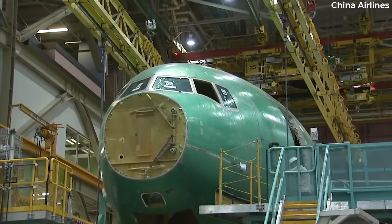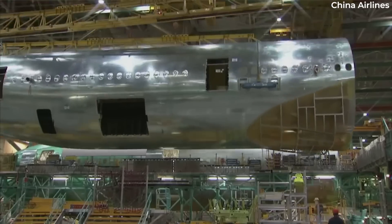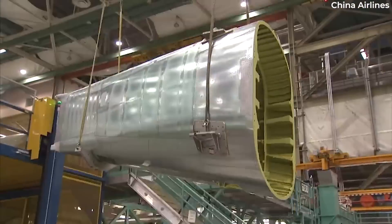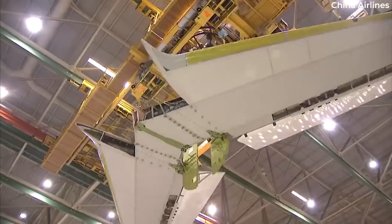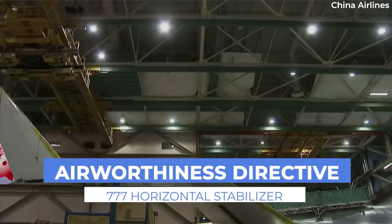The Federal Aviation Administration, or FAA, recently issued an Airworthiness Directive which aims to prevent the potential loss of the Boeing 777's horizontal stabilizer. This will require airline operators to conduct checks of all their 777s for potential cracking.